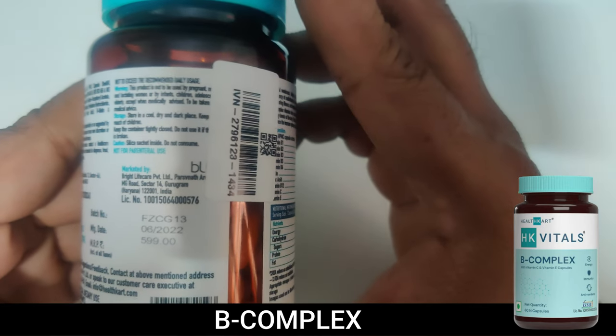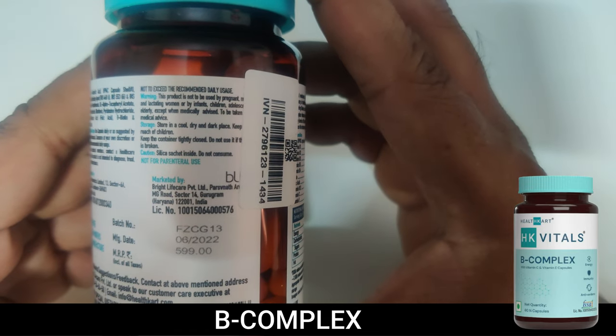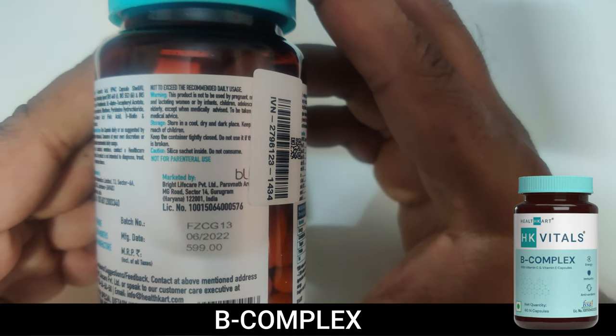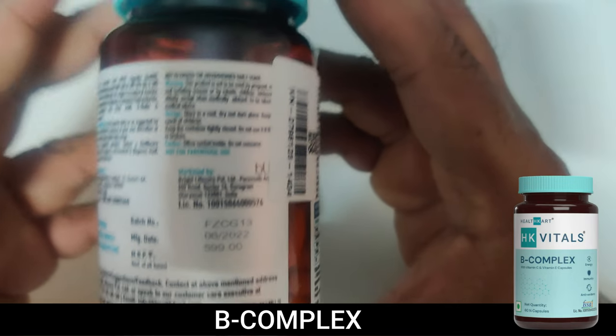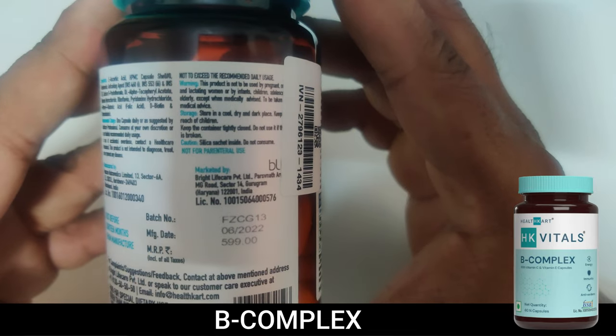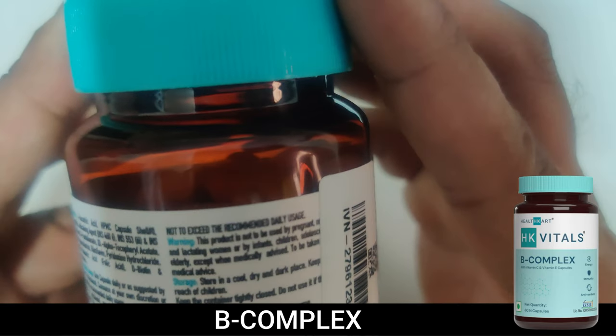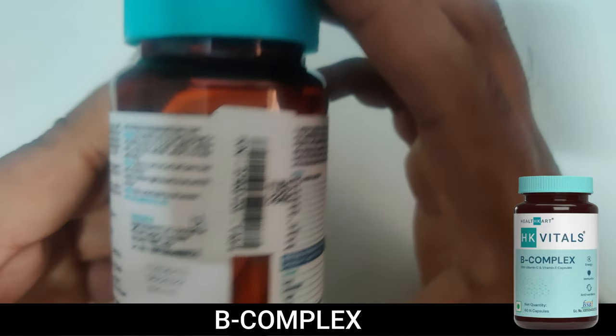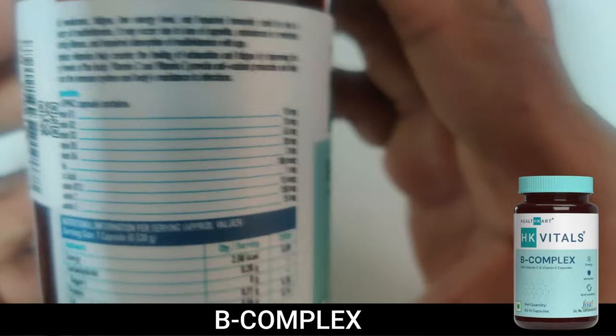It is manufactured in India. The MRP shown here is 599, but if you use the link in the description you can get it for around 200 to 300 rupees. It was manufactured in June 2022 and you need to store it in a cool, dry, dark place.